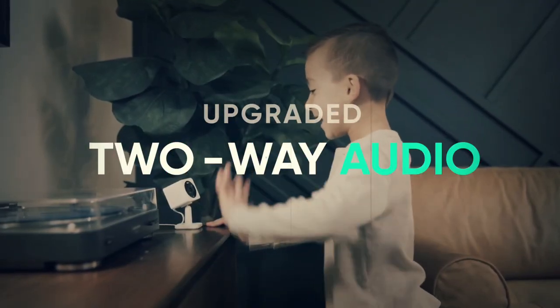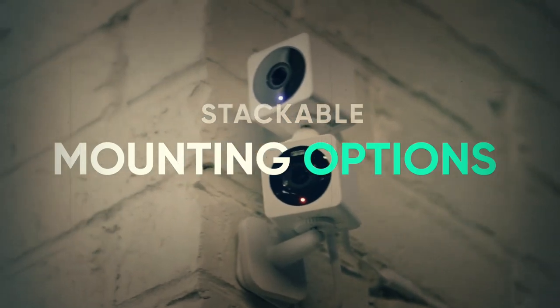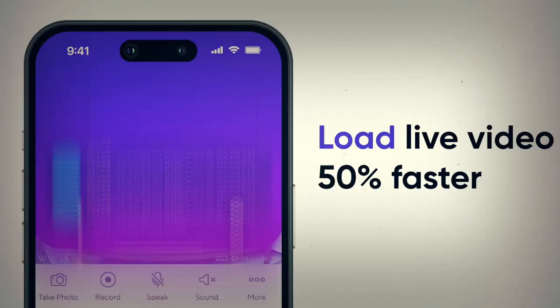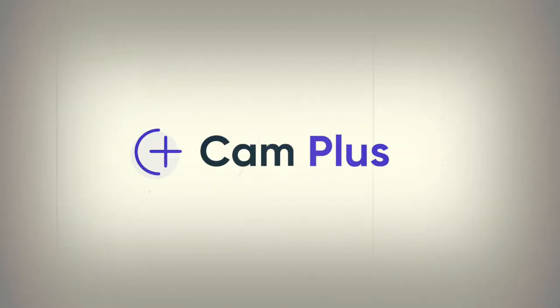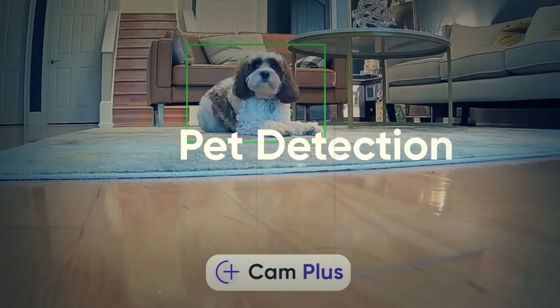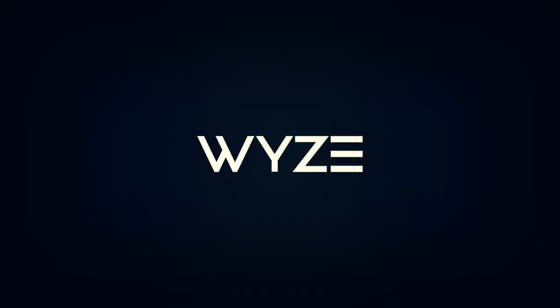It also shoots 20 frames per second during the day and 10 frames per second at night, with an IP65 rating and many other features. The Wyze Cam OG Telephoto has all of these features, plus a 3x zoom and a field of view of 27 degrees. Wyze gives you an option that is not only great, but also very affordable for making your smart home safer.